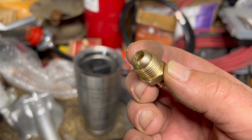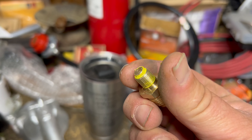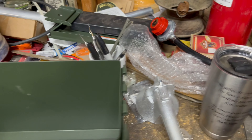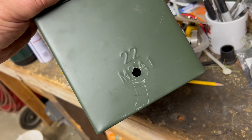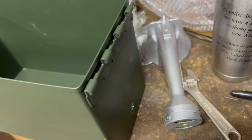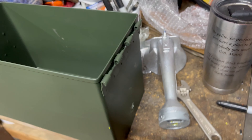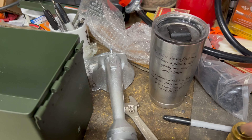Our hose came with a little fitting, and we went ahead and put some yellow tape on it — that's for natural gas or propane. It's going to hook the hose to our burner. What we did is we drilled a hole — it was three-eighths plus one sixty-fourth of an inch. Bottom line: measure the fitting with calipers, drill the hole the size you need, and you'll be good to go.